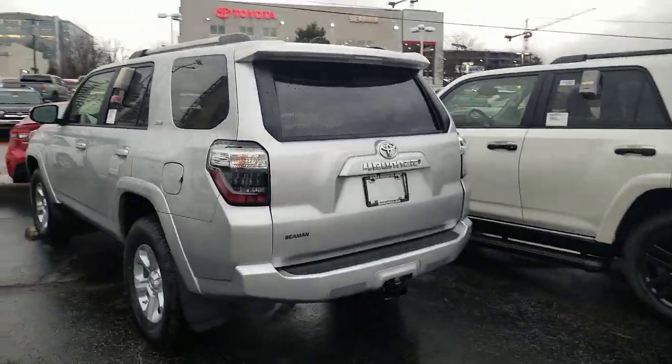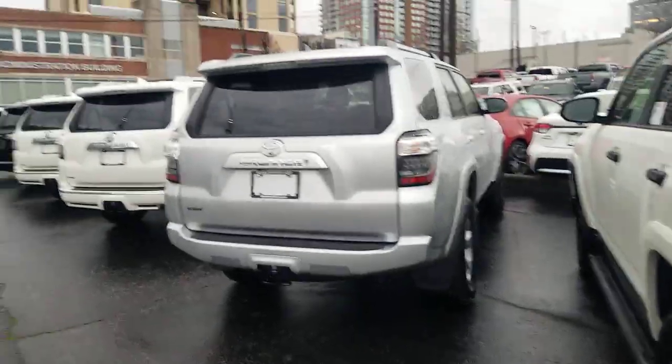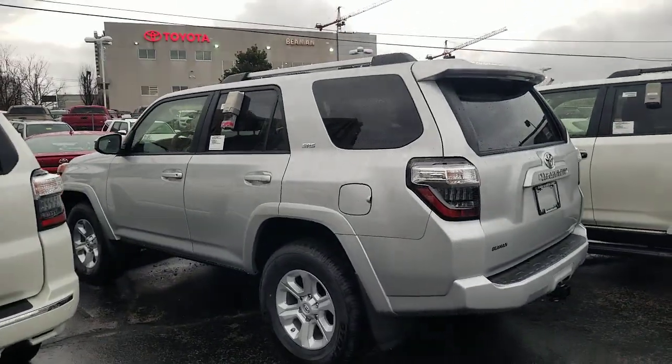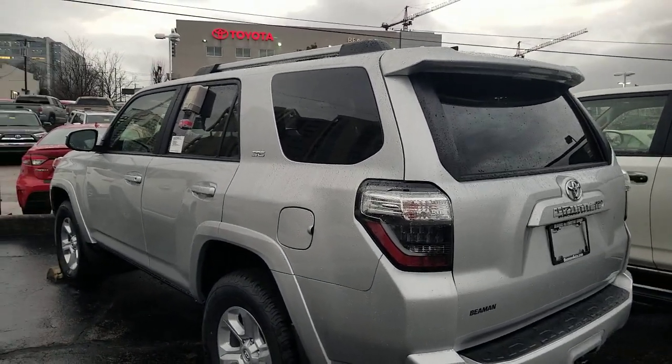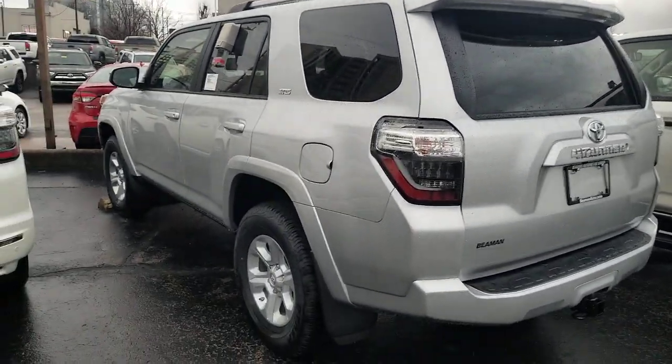That's an overview of the SR5 FourRunner in your Toyota Trim Level Series. I'm Steve Welch from Beeman Toyota in downtown Nashville. If you're in the Nashville area, please reach out — I'm happy to help you find the perfect FourRunner, Camry, Tacoma, Tundra, or whatever you're looking for. I'll link more information on Toyota Safety Sense and the third row question in the description. Hope this helps you find the perfect FourRunner — have a great day!